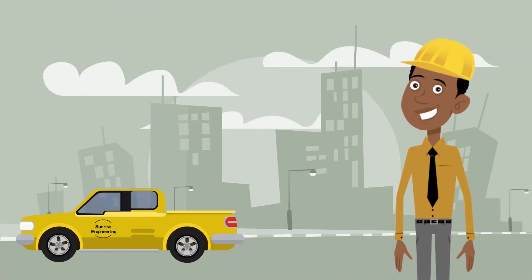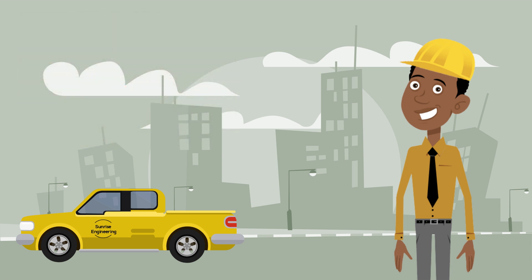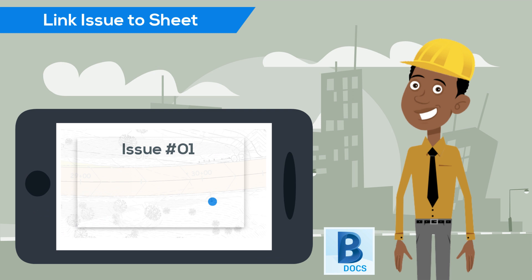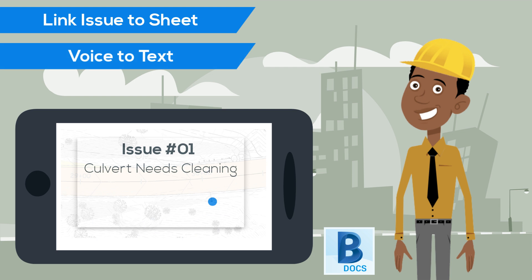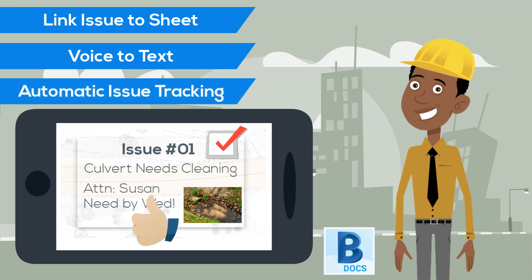At Carl's project, he notices a similar problem, but addresses it much differently. Using BIM 360 Docs, Carl logs the issue directly on the plan sheet right from his phone. The issue contains a description, which Carl fills in using voice-to-text recognition. He also includes a photo to help eliminate any confusion, and then assigns the issue to the appropriate party. From there, BIM 360 Docs automatically tracks its status through completion.